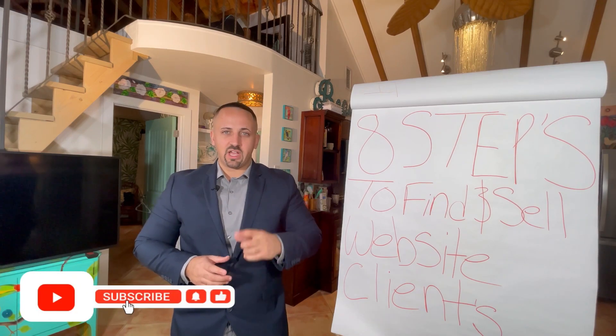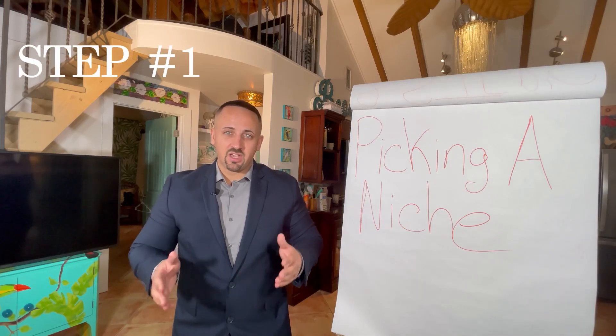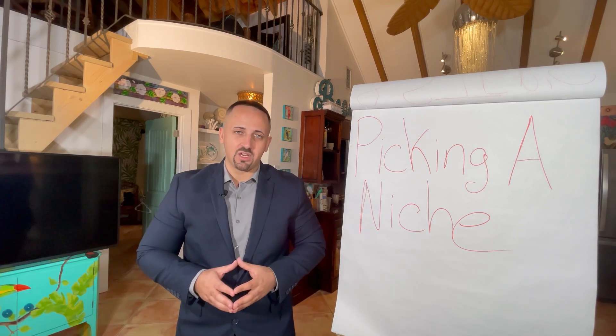Here's eight quick steps to help you find website clients. In this module, we're going to discuss picking a niche. If you want to understand how to pick a niche, you have to understand the thought process to picking a niche.